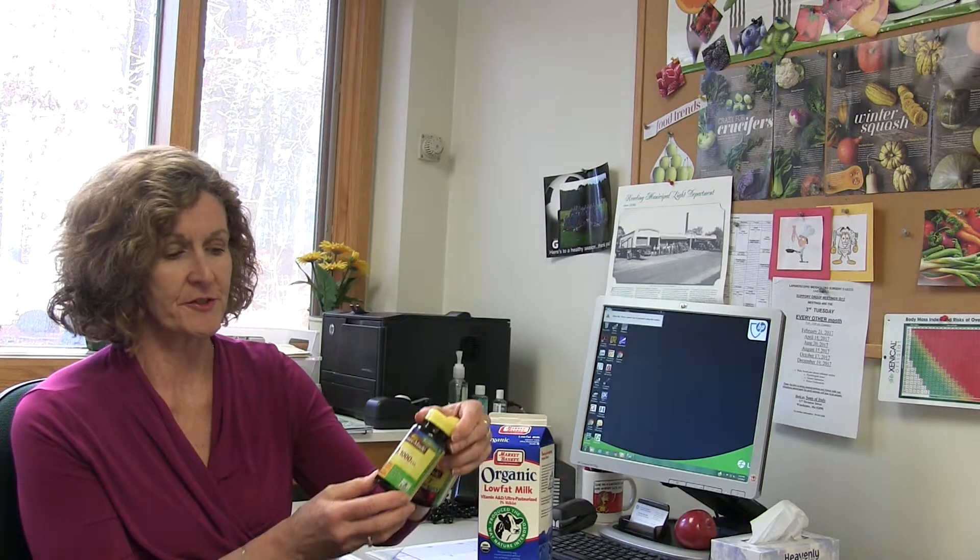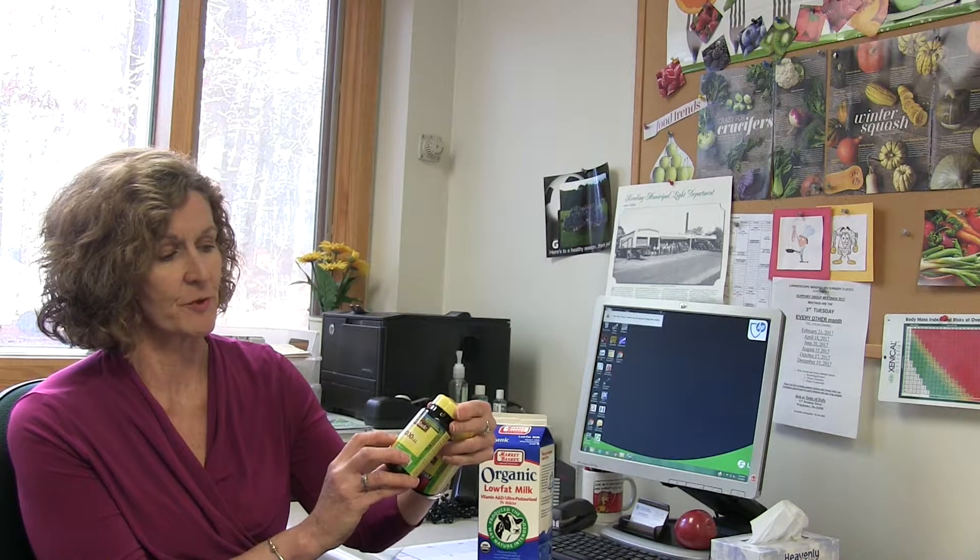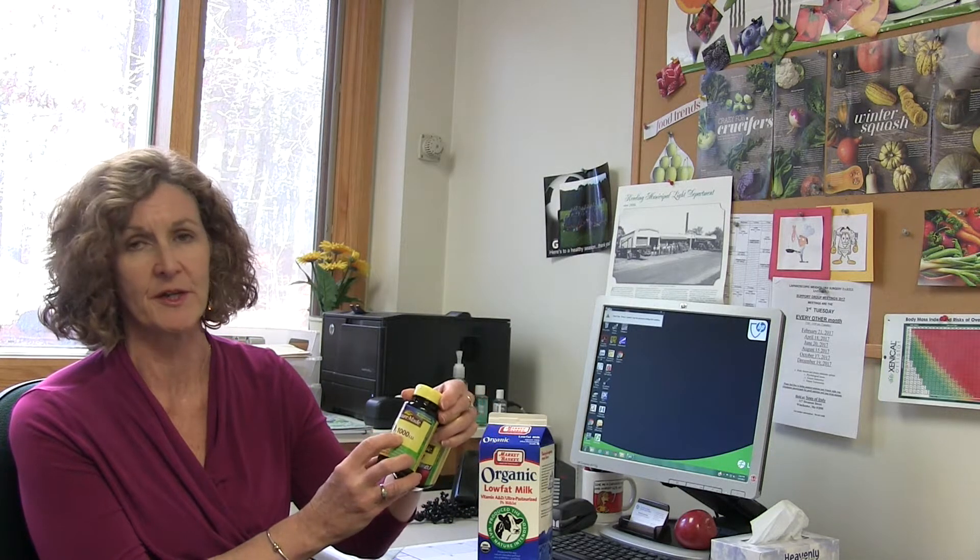There are supplements that are sold individually, such as this one from NatureMate — it says D3 and 1,000 international units. Sometimes taking just the D alone is all that's needed.